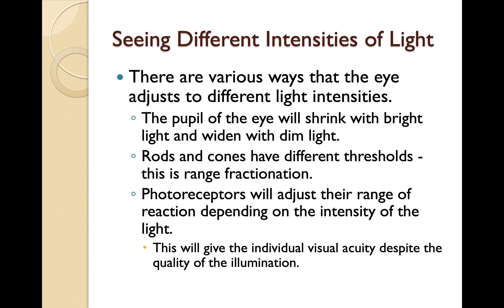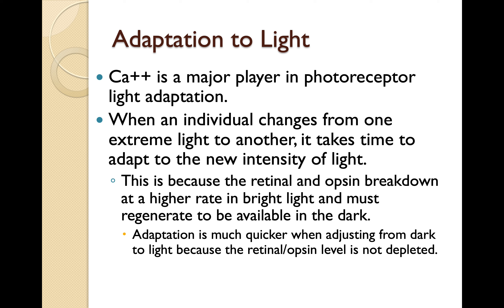There are various ways the eye adjusts to different light intensities. The pupil will shrink with bright light and widen with dim light. Rods and cones have different thresholds — this is range fractionation. Photoreceptors will adjust their range of reaction depending on the intensity of light, giving the individual visual acuity despite the quality of illumination. Calcium is a major player in photoreceptor light adaptation. When changing from one extreme light to another, it takes time to adapt because the retinol and opsin break down at a higher rate in bright light and must regenerate to be available in the dark. Adaptation is much quicker when going from dark to light because the retinol-opsin level is not depleted.